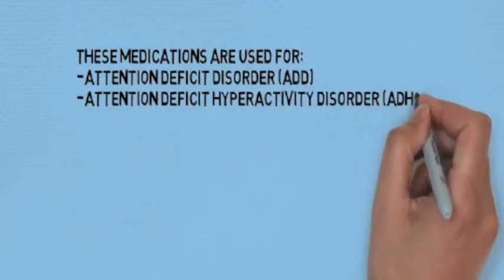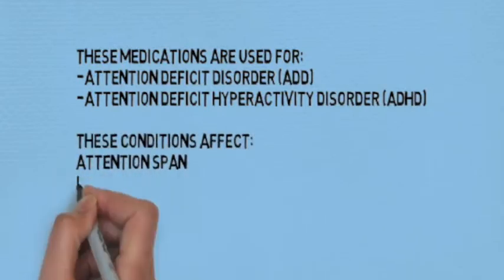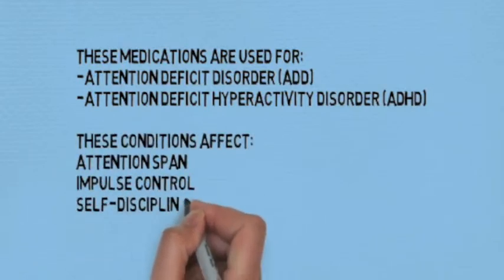These conditions affect attention span, impulse control, self-discipline, and hyperactivity in the case of ADHD.